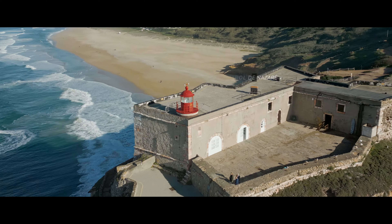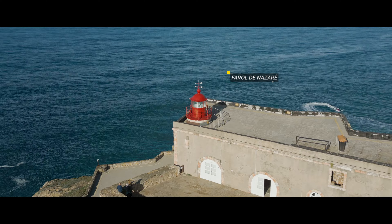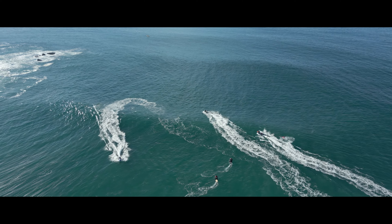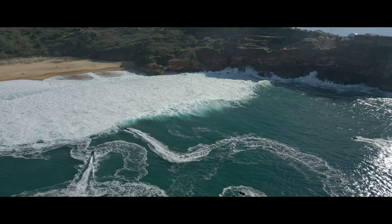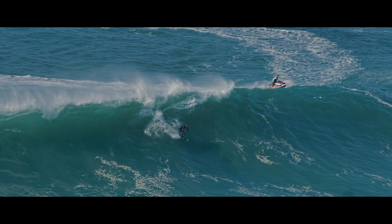The original Sanctuary of Our Lady of Nazaré was built in the 14th century, but was too small to accommodate the many pilgrims that were drawn to the site, so a much larger sanctuary was built in the 17th century.